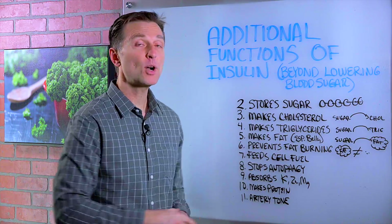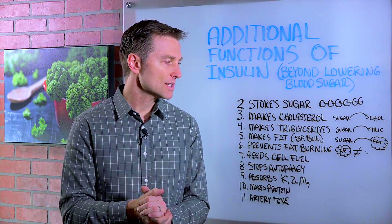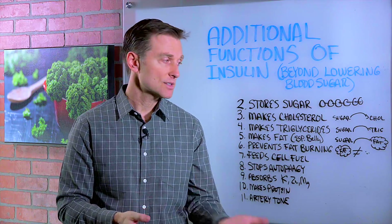Number six, it prevents fat burning. So not only will it make you fat, it prevents the loss of that fat, and that's why you're not going to lose weight if insulin is too high.